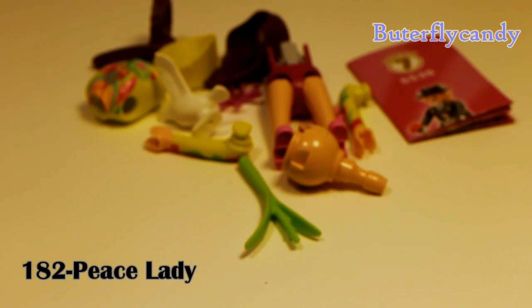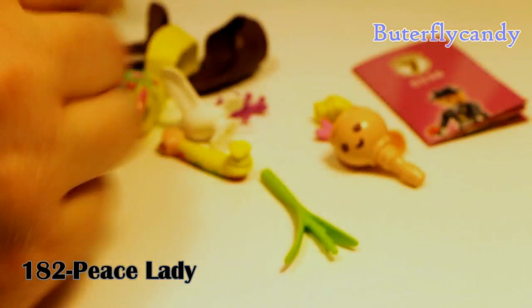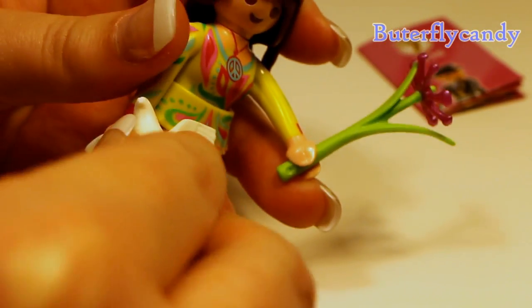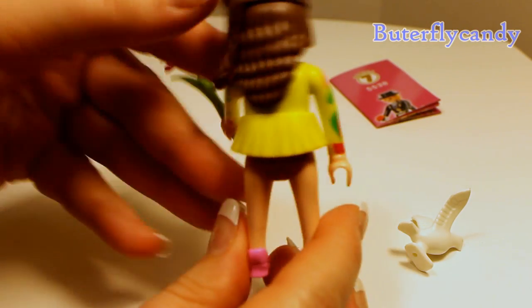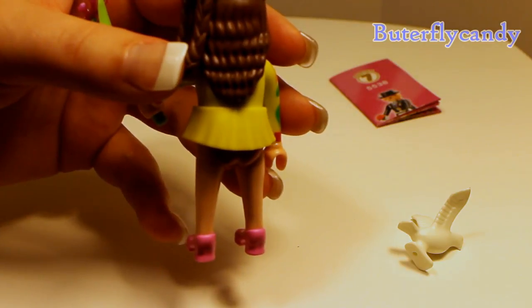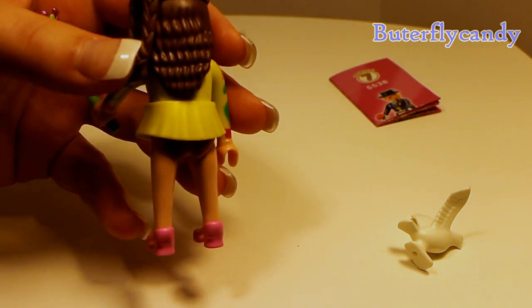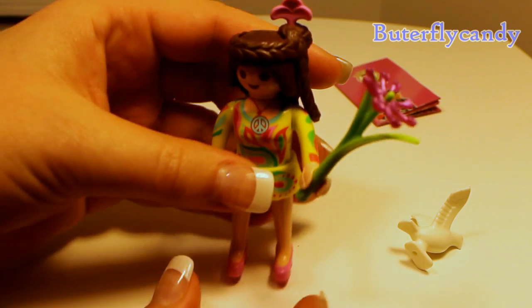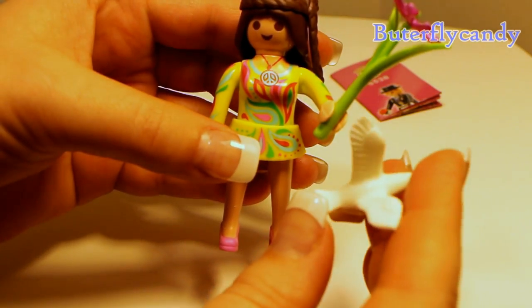This is 182. Hopefully she is a little bit easier to put together. So again, this one is number 82. She's got cute little high heels on. I think she is a lady of peace, or something to do with a lot of peace symbols.